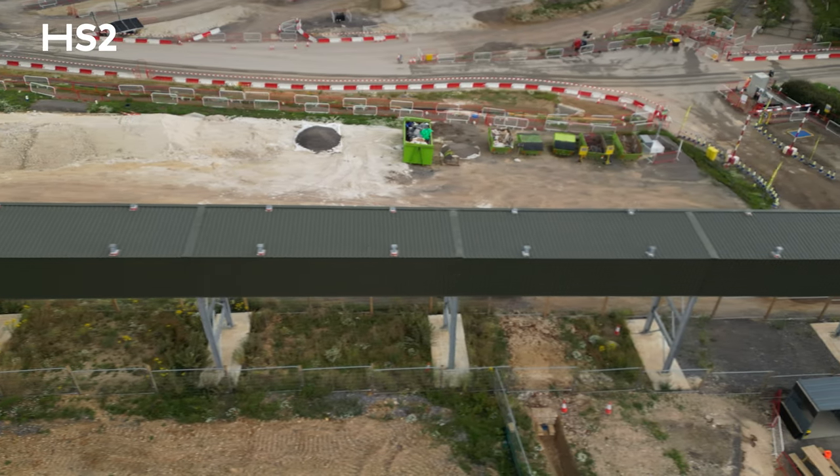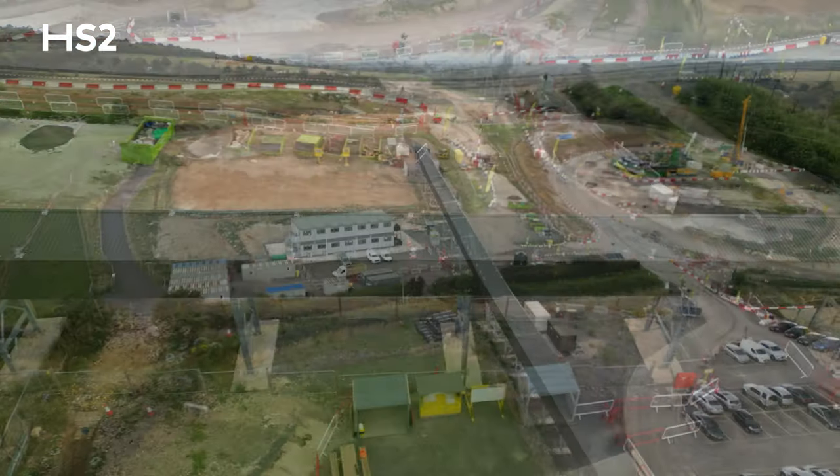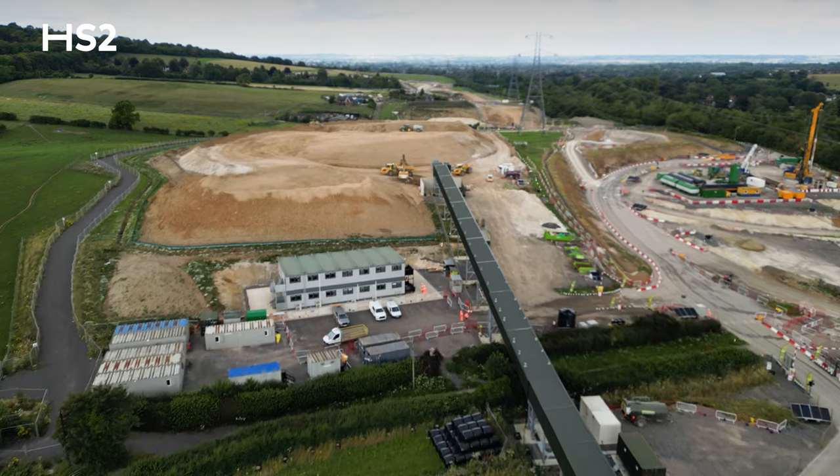The three key benefits to the local community from this conveyor system are: the noise shrouding, the fact that we remove tens of thousands of eight-wheeled vehicle movements from the road, and also the carbon footprint reduction associated with that.